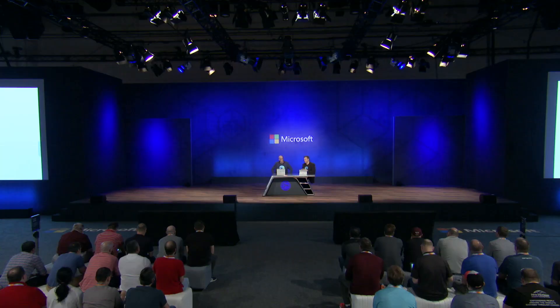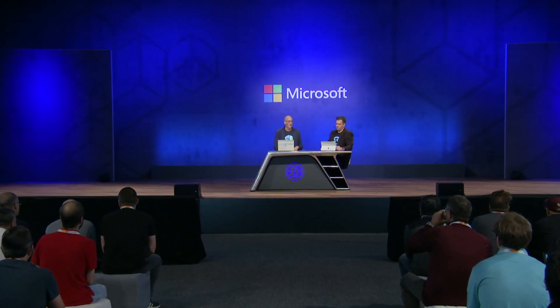So let's switch gears to Edge deployment. Our goal is to make Edge the easiest browser to deploy. We support all the common operating system platforms and are making it easy to manage Edge across all of them. We support Windows Group Policy templates, Mac OS templates, and a variety of management tools.